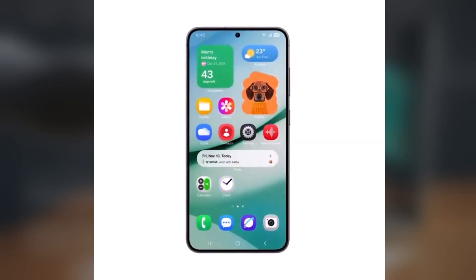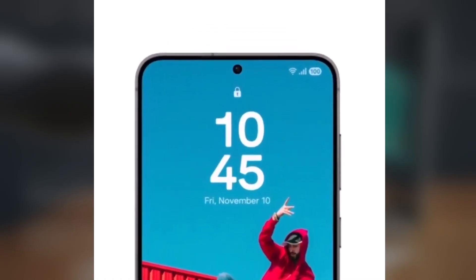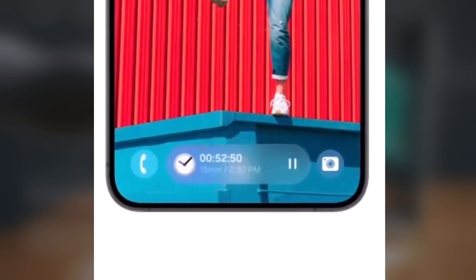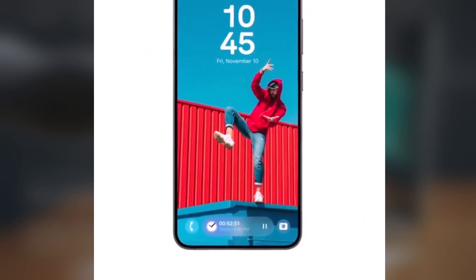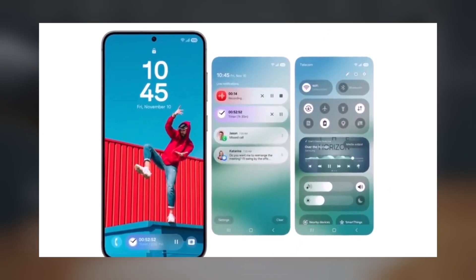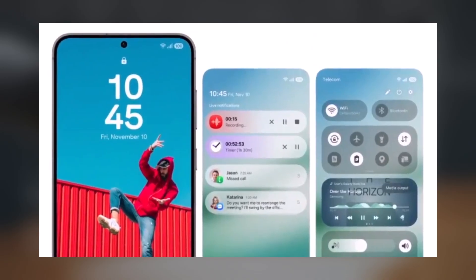Additionally, we get a glimpse of a revamped lock screen, complete with a pill-shaped battery indicator and a new Now bar at the bottom. This bar allows you to control various background activities, such as playing or pausing music, starting or stopping voice recordings, or managing timers. Essentially, it lets you control any live activity or notification running in the background.